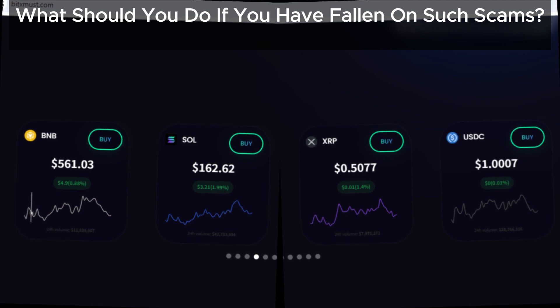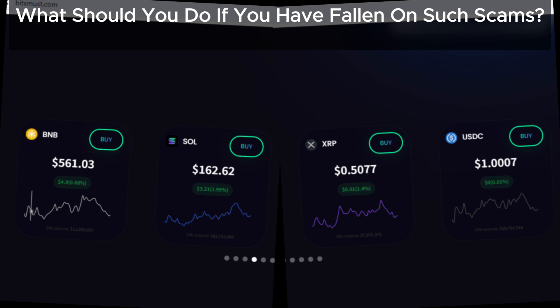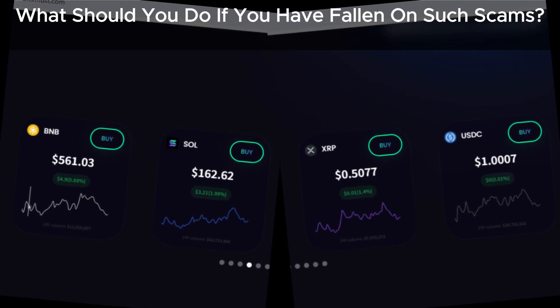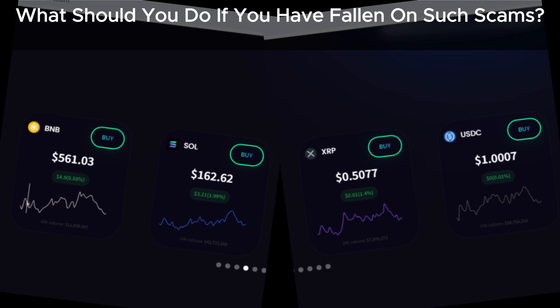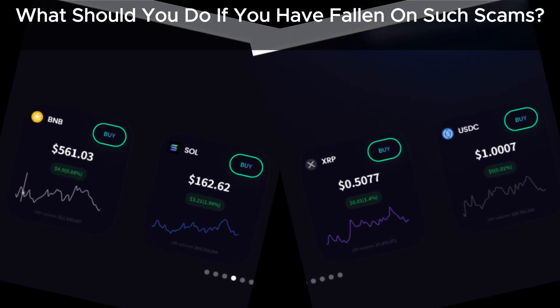Change passwords — update all passwords for accounts connected to BitsMust to protect your info from potential misuse. Sharing this review or reporting similar scams to financial authorities can make a huge difference. And if you've had any experience with BitsMust, drop a comment below to help warn others.